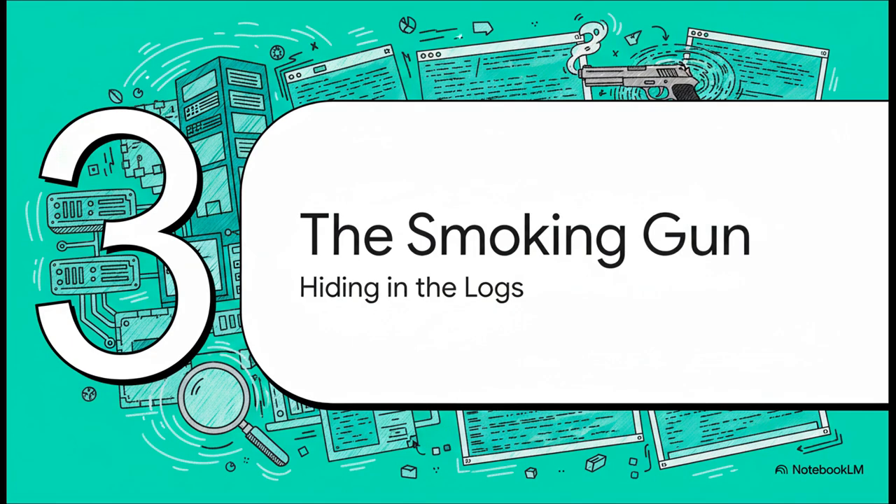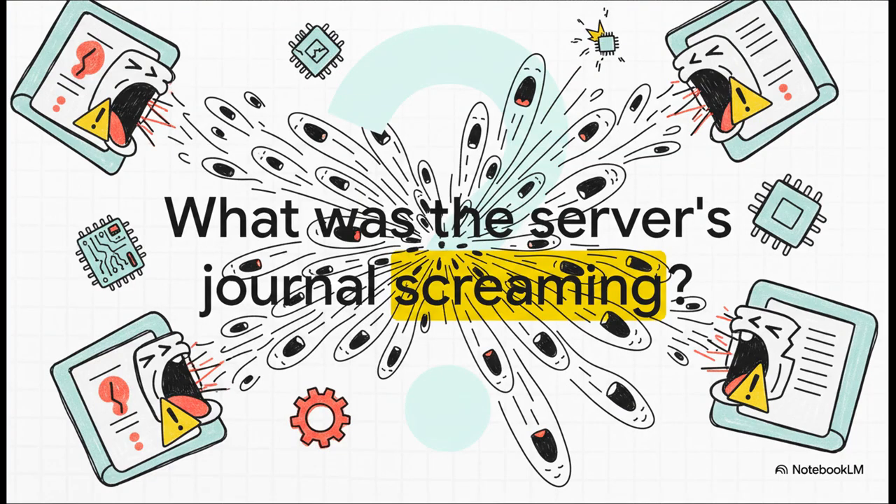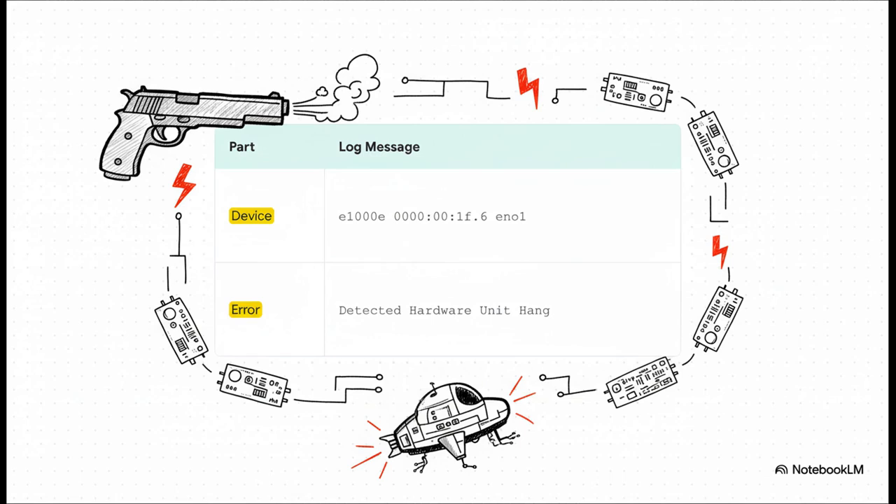After hitting all these dead ends, there was really only one place left to look for the truth: the system's journal — the deep, detailed logs of everything the kernel is thinking and doing. And that's where the critical clue was hiding. The logs weren't just showing a few errors; they were flooded, absolutely screaming with a single repeating cry for help over and over again. The smoking gun: "Detected hardware unit hang." In the Linux world, it's just as serious as it sounds. It means the physical network card has totally stopped listening to the software. The OS is shouting commands and the hardware is just staring at the wall.